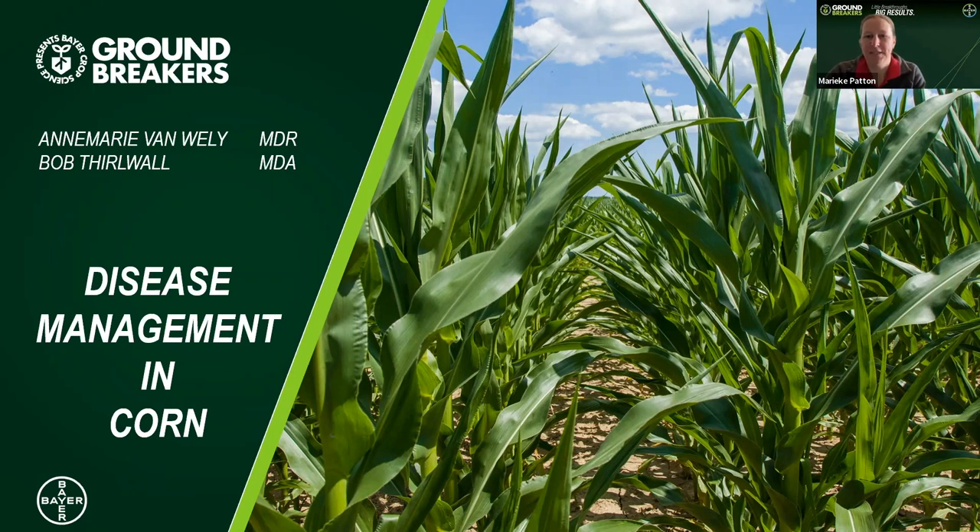Just a couple of housekeeping items. There is going to be a QR code later on in the session that you can scan if you're collecting CCA credits. I'm going to be drawing for a set of heated gloves at the end of the session. Please enter your questions into the Q&A and I will ask them of our speakers at the end of the session.